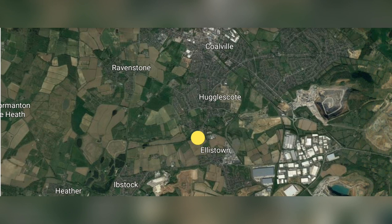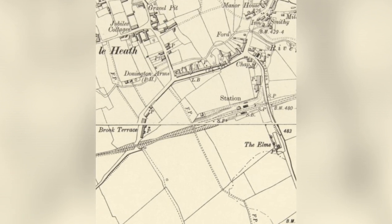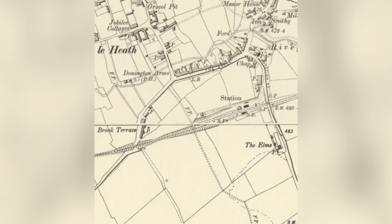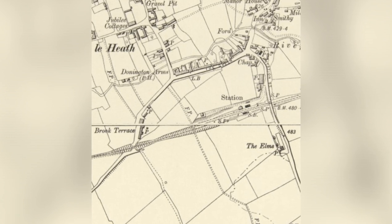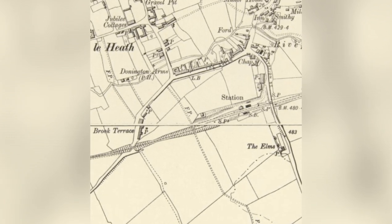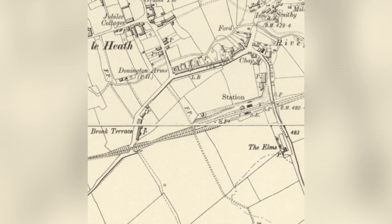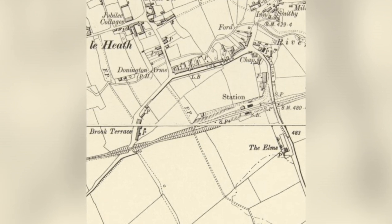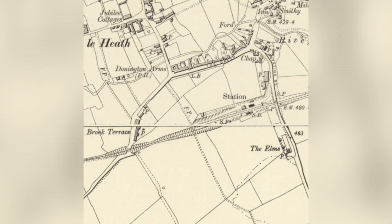We're looking at this courtesy of Google Earth — the yellow spot marks the cutting and the bridge we looked at in the video. And what you're looking at now, courtesy of the National Library of Scotland, is an Ordnance Survey map dated around 1885 of this area. Just right of centre it says 'station' — that's Hugglescote station on the Ashby and Nuneaton Joint Railway. The bit we looked at today is just to the left, where it says FP — that means footpath — and that goes over the beautiful bridge we looked at today.